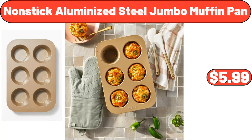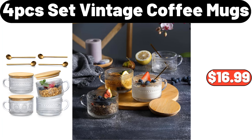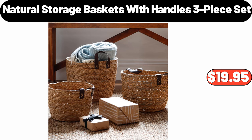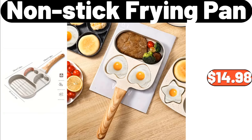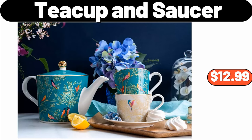Nonstick Aluminized Steel Jumbo Muffin Pan, $5.99. Welcome Mat, $3.99. 4 PCS Set Vintage Coffee Mugs, $16.99. Steel Framed Storage Box, $9.95. Natural Storage Baskets with Handles 3 Piece Set, $19.95. Electric Heated Blanket, $25.99. Nonstick Frying Pan, $14.98. Bed Vacuum Cleaner, $13.99. Teacup and Saucer, $12.99.